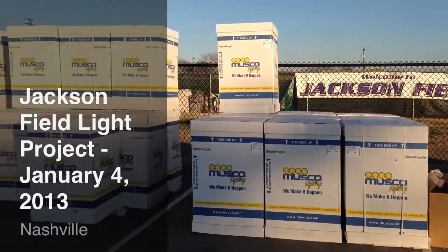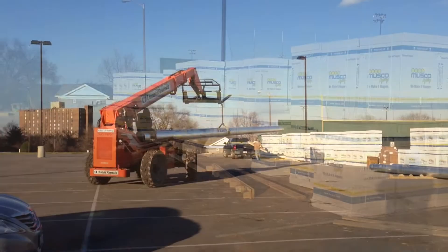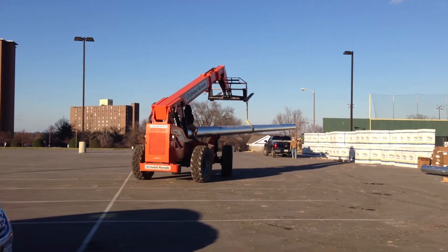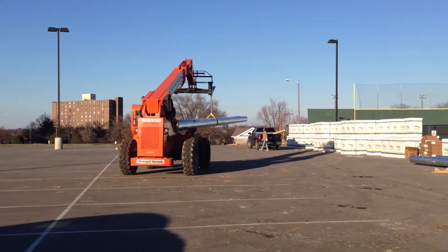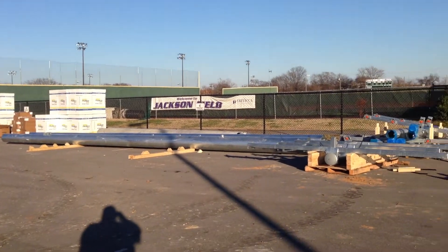It's Friday, January 4th, 2013. This is update number four from the Jackson Field Light Project. The work continues — more materials have arrived just outside the Jackson Field in the old parking lot where the tennis courts used to be.